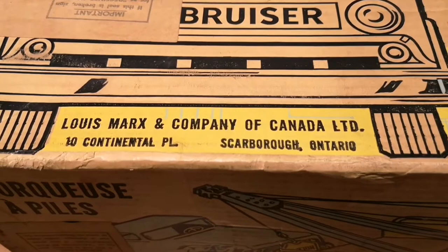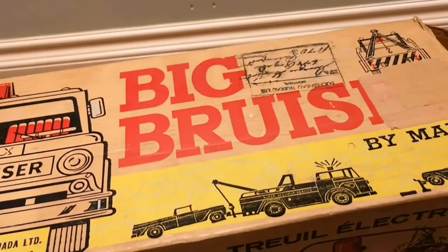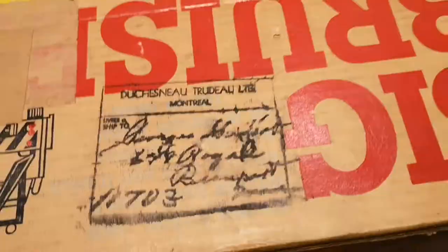Something neat about this toy: it is stamped as Louie Marks and Company of Canada, Scarborough, Ontario, which is actually very close to where we are in Markham, just north of Toronto, Ontario. You may have noticed the box is in both French and English, along with all of the items that come with this toy, including the instructions.